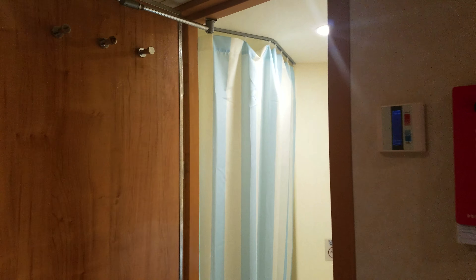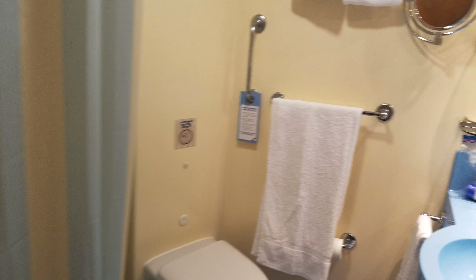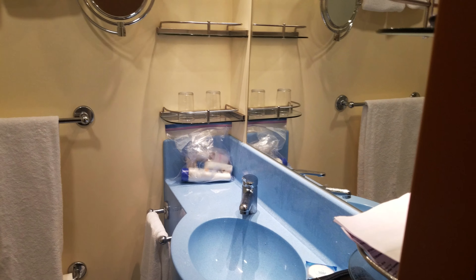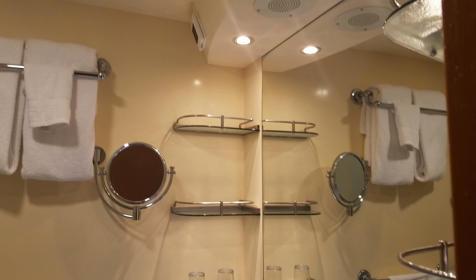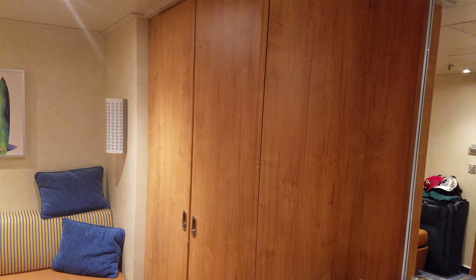And typical Carnival bathroom. One thing to note: you only get two hooks instead of three.